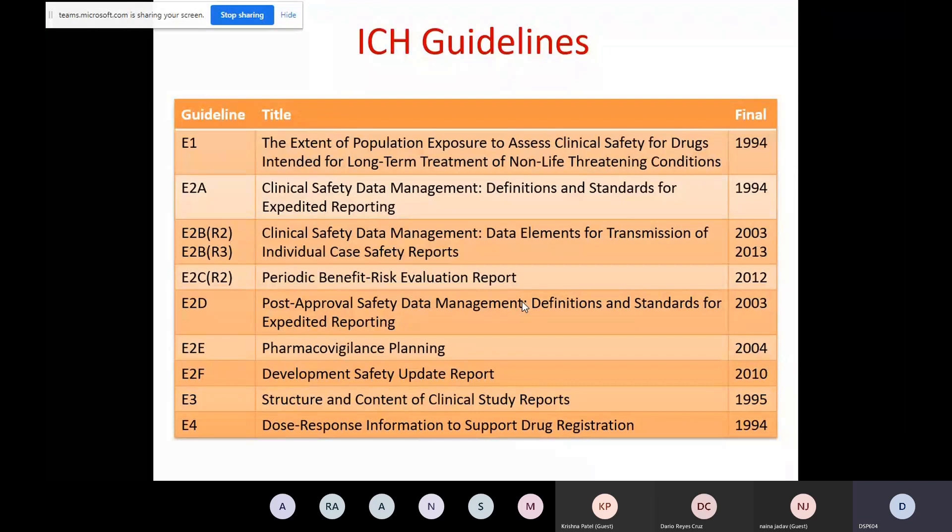I will tell you which ICH guidances are very important and you should read them. If you are very thorough with these guidances, you can crack any interview, because all the procedures and pharmacovigilance processes are based on these ICH guidances, as we have to fulfill the requirements given by ICH.